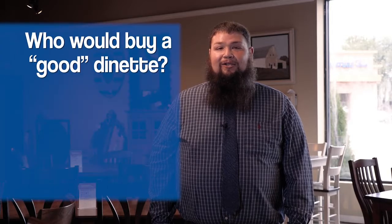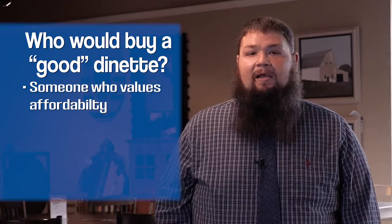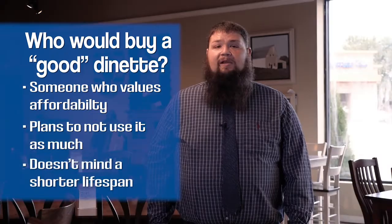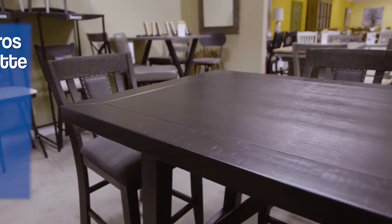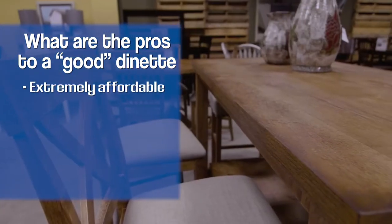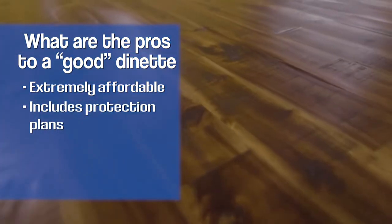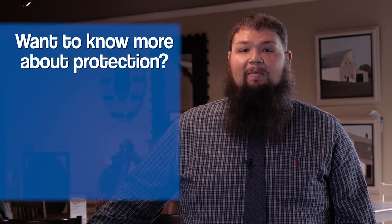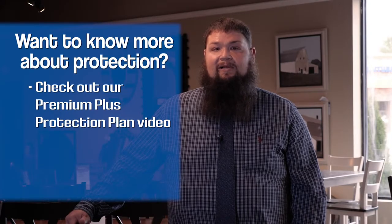A customer who's in the market for a good dinette set may be somebody who values affordability over quality. It also could be a customer who plans on putting it in a room that doesn't get a lot of use, or somebody who already has other plans for a dinette set for their next home. The ultimate pro is the affordability factor, and we also offer a five-year protection plan for peace of mind. Check out the video on our premium plus protection plans for more information.